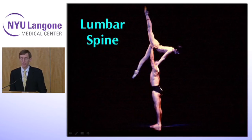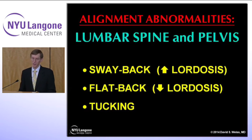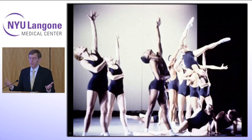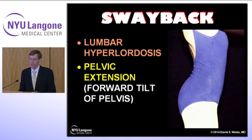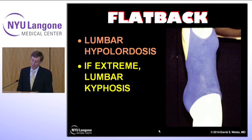Moving down into the lumbar spine, we start to get into some of the alignment issues that affect dancers. In the lumbar spine there are a couple of alignment abnormalities to be aware of: one is the sway back or hyperlordosis, the flat back or hypolordosis, and a combination called tucking. Some performers have to work with a sway back as part of choreography, so it is a hazard. The sway back or lumbar hyperlordosis involves pelvic extension — a forward tilt of the pelvis with an increased curve in the back. The flat back or lumbar hypolordosis, and if extreme even a lumbar kyphosis, is less common but is seen in some dancers who've lost all their curves — a flat back in their cervical, thoracic, and lumbar spine.